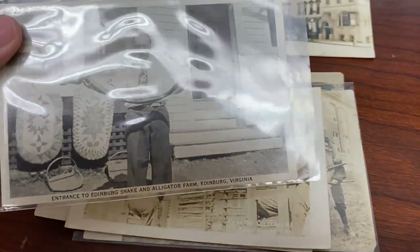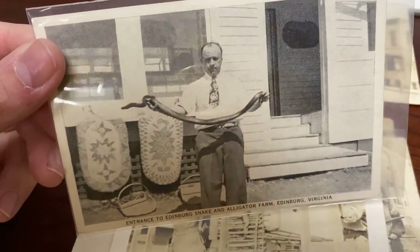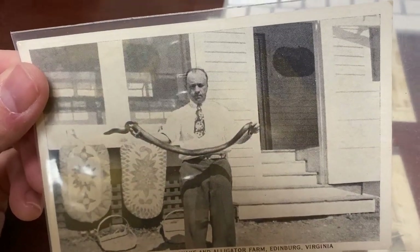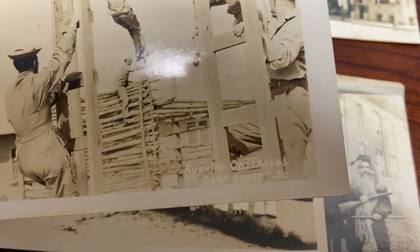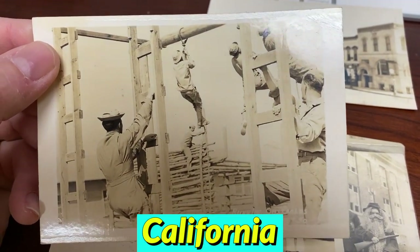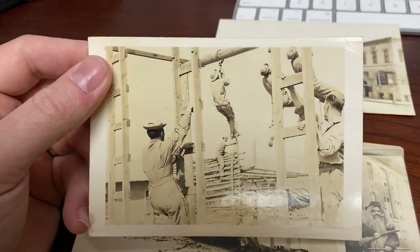Here's one: entrance to Edinburgh Snake and Alligator Farm in Edinburgh, Virginia — this dude's got a big old snake and he is proud of it. Here's a military one — it says 'Running obstacles, Camp Cook.' It would be easy to look up Camp Cook to find where it was, but this is probably early to mid-1940s — people in the military doing their training, preparing for military service.